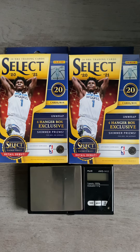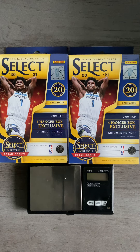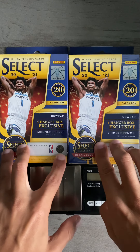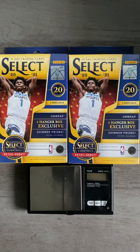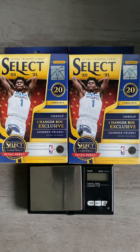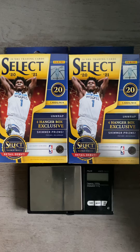What is up everybody? PopSneaks here with another video. Today I have some select hangers that I was able to pick up at Barnes & Noble — well, these are actually a bunch of hangers that I have mixed in from Walmart, Barnes & Noble, and Target.com.